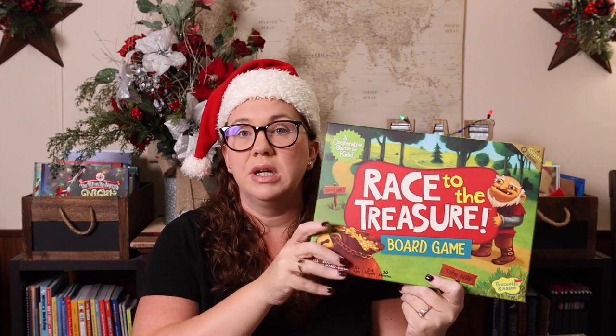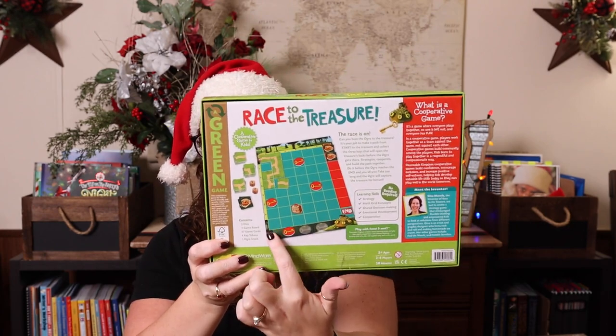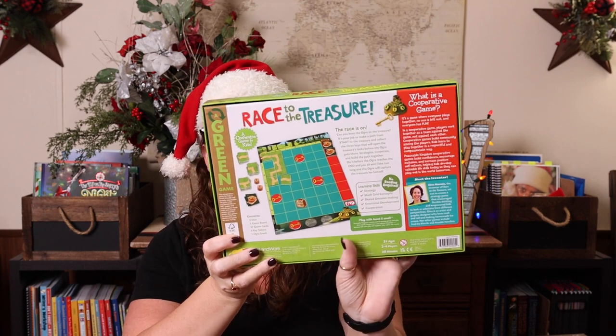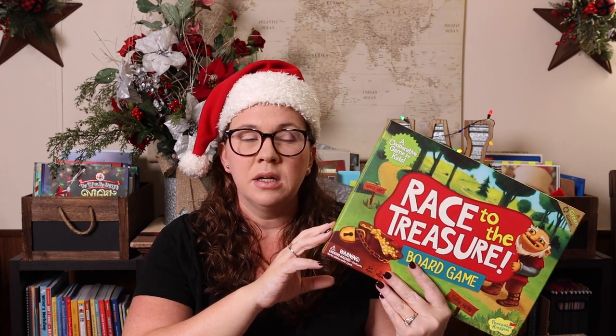Peaceable Kingdom is another company I absolutely love. Most of their games are for younger kids and they're cooperative — so if you have kids who have a really hard time with winning and losing, I highly recommend their games. My personal favorite is Race to the Treasure: you're building a maze to get to the treasure, but if the ogre card fills first the ogre wins. You all win or you all lose together. Hoot Owl Hoot, Mermaid Island, and Count Your Chickens were also played a lot here — all amazing. Ages five plus, plays in less than 20 minutes.